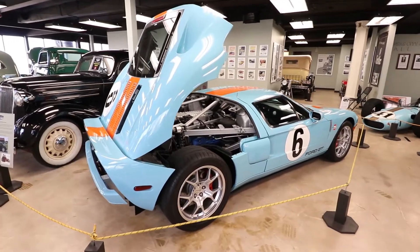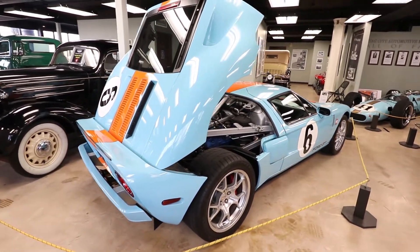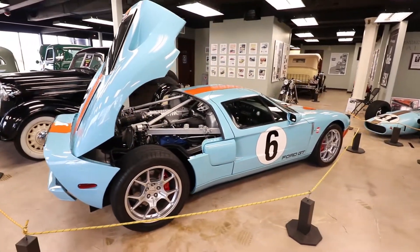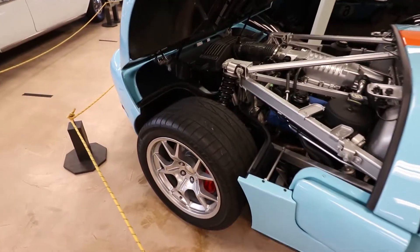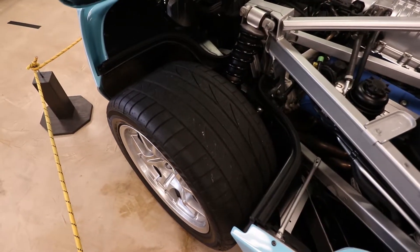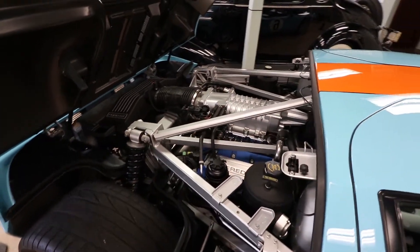This is a 2006 Ford GT and it's got one of the Gulf heritage paint jobs on it. You can see these huge rear tires — 345s — and it's got the supercharged 5.4 V8.